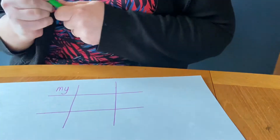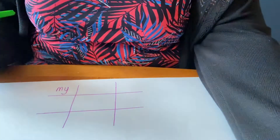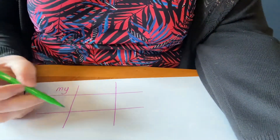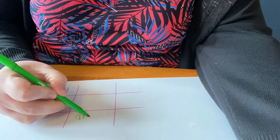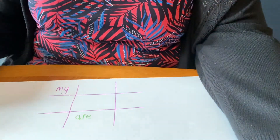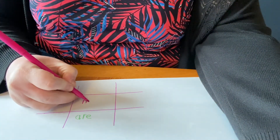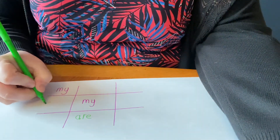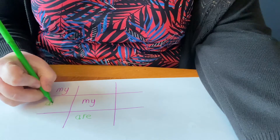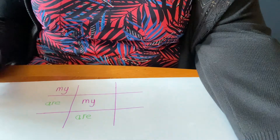Now it's the other person's turn. They're going to write their rocket word in another box and the aim is to get three in a row. The idea is that the more that you write it, the better you're going to be. And every time you've written it, you need to say your word.